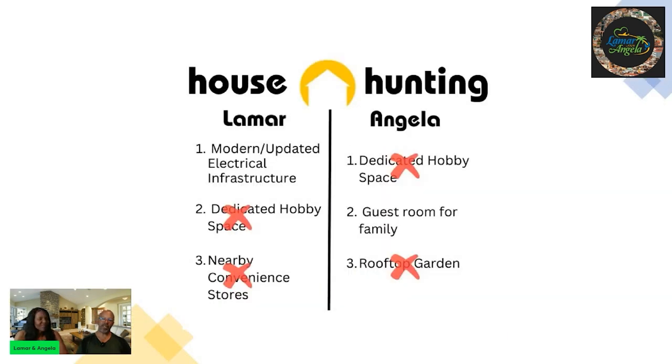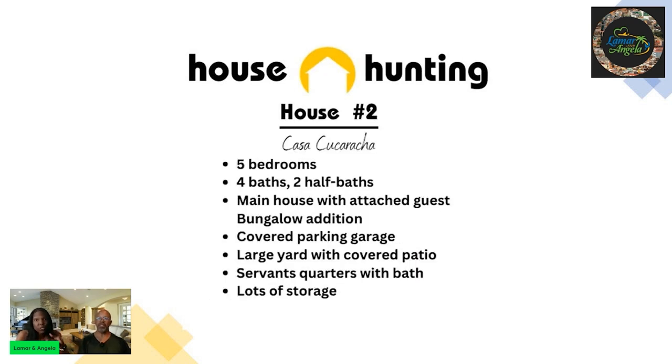House number one had modern electrical infrastructure, however it didn't have the hobby space we needed. It was a very modern house, but it didn't have a rooftop garden, no nearby convenience stores, no space for a guest room. The theater room was really nice, but it just didn't check enough boxes.